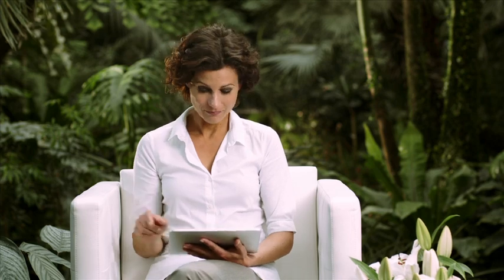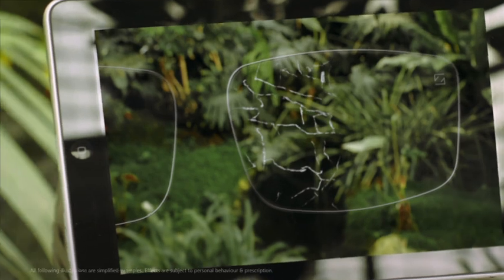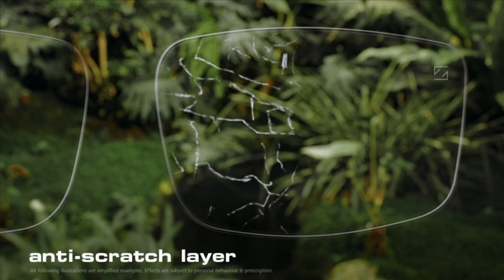Not all disturbing factors are so obvious, as you can see in the enlargement on the left. Lenses which aren't coated can collect a lot of scratches over time. But Zeiss has an answer to this problem in the form of a special anti-scratch layer.